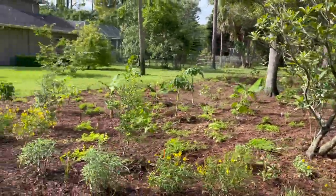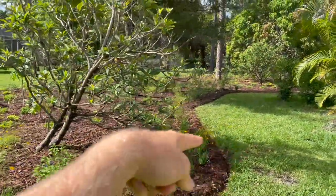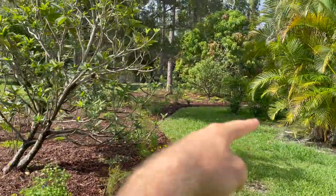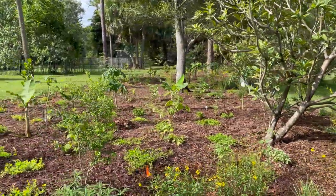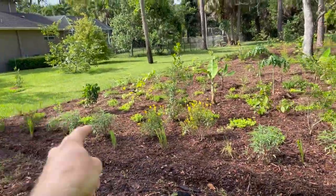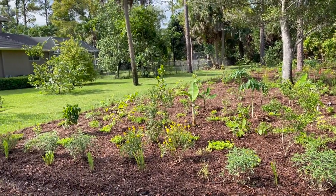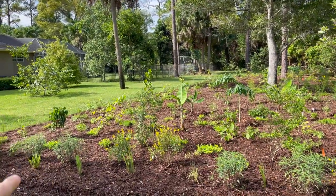So there are a couple different design concepts in here. We have this nice curvature to the landscape which allows access through to the backyard and pool cage. This front portion, probably about eight feet or so, is actually planted with mostly natives and all flowering plants. It's going to be a visual buffer here as this fills in.